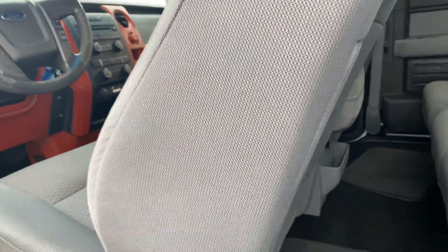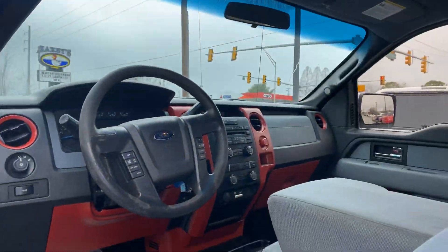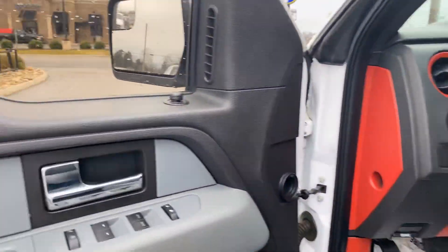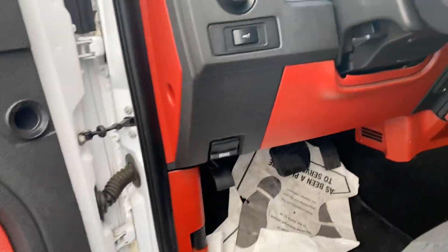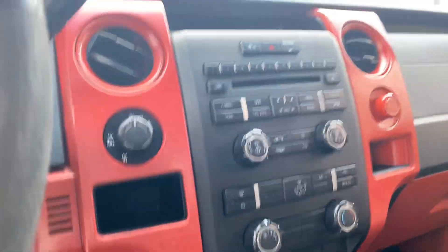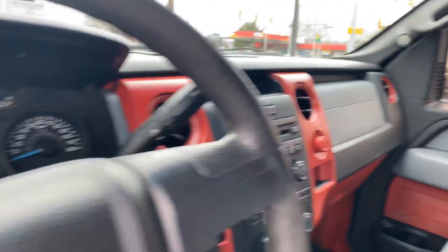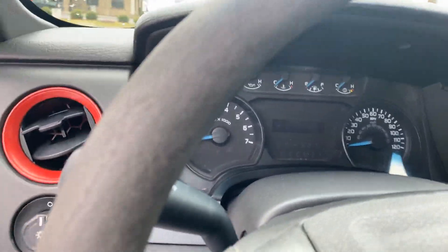Here's the interior, back seats, power locks, power windows, brakes, headlights, four-wheel drive, red trim, and the dash.